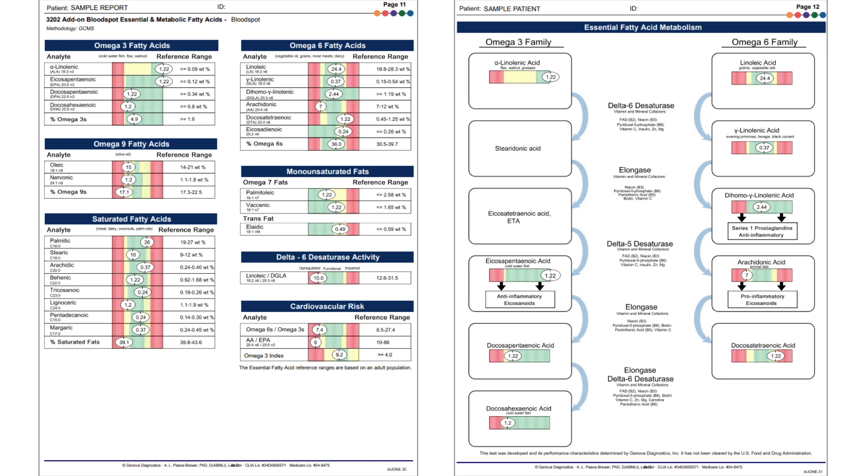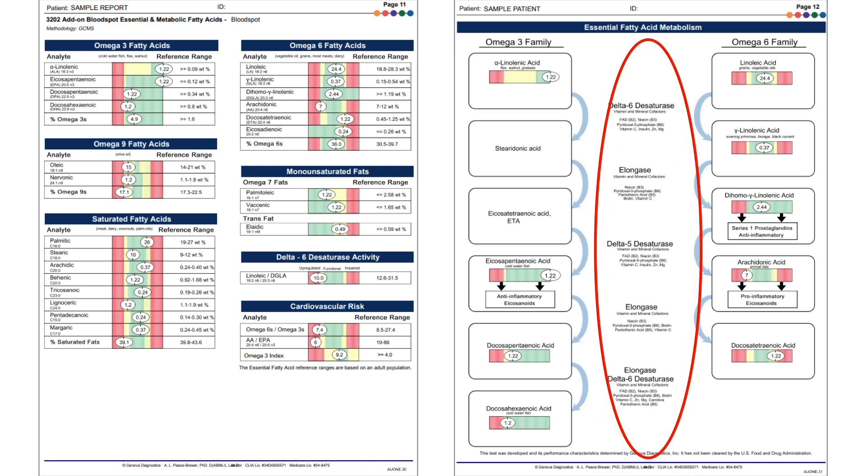Just like the other biochemical pathways described earlier, enzymes involved in fatty acid metabolism also require vitamins and minerals as cofactors, and those can be seen on page 12 under the names of the enzymes in the middle of the page.